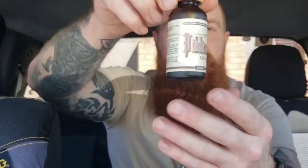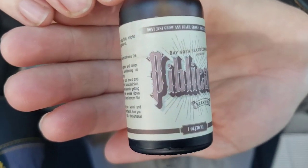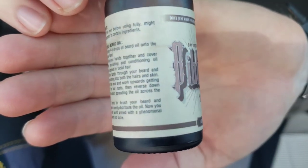What's going on guys? Seabreezy Bearded. I'm back again with another review. Today we are going to be reviewing Bay Area Beard Company, aka Biblical Beard.